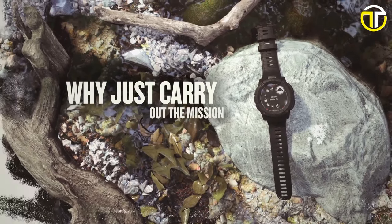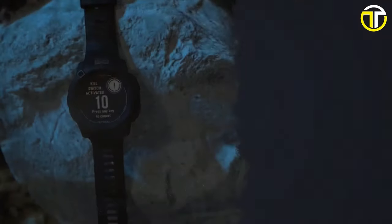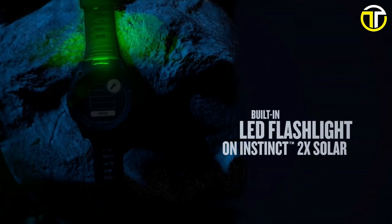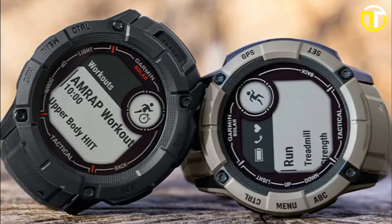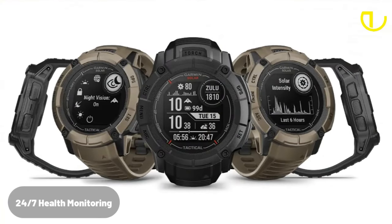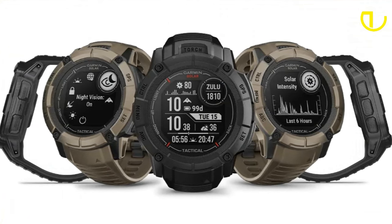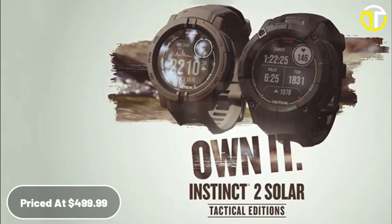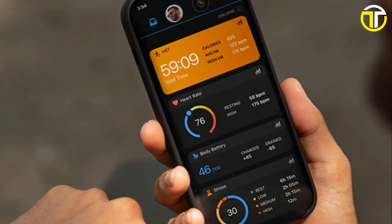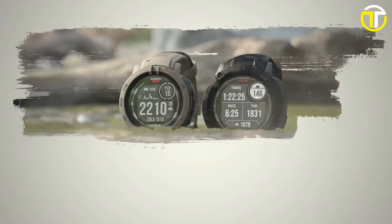Tailored for tactical operations, the watch includes night vision compatibility and additional field-ready functionalities. In darker conditions, the built-in LED flashlight is a practical addition, providing essential illumination. Beyond its rugged exterior, the Instinct 2X is equipped with a suite of sports apps, allowing for versatile training right at your wrist. It also offers comprehensive 24/7 health monitoring, giving users valuable insights into their physical well-being. Priced at $499.99, the Garmin Instinct 2X Solar Tactical Edition is a reliable partner for those who push the boundaries, whether in the field, on a trail, or during intense training sessions.